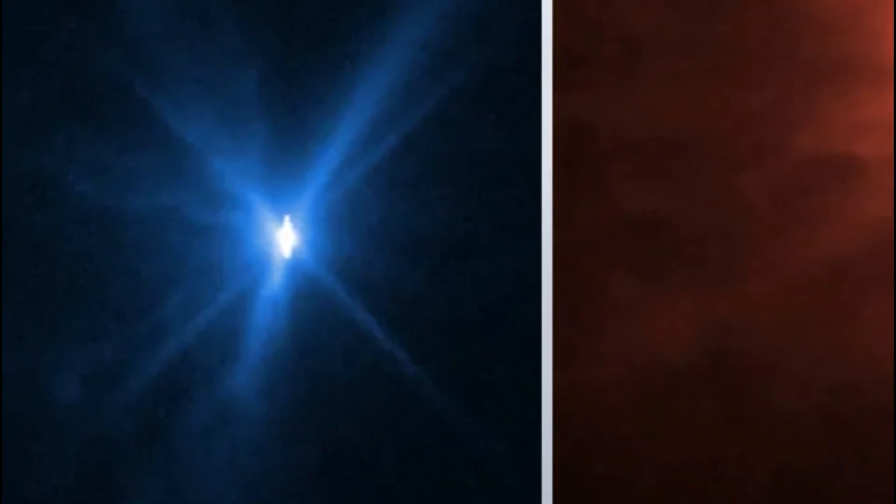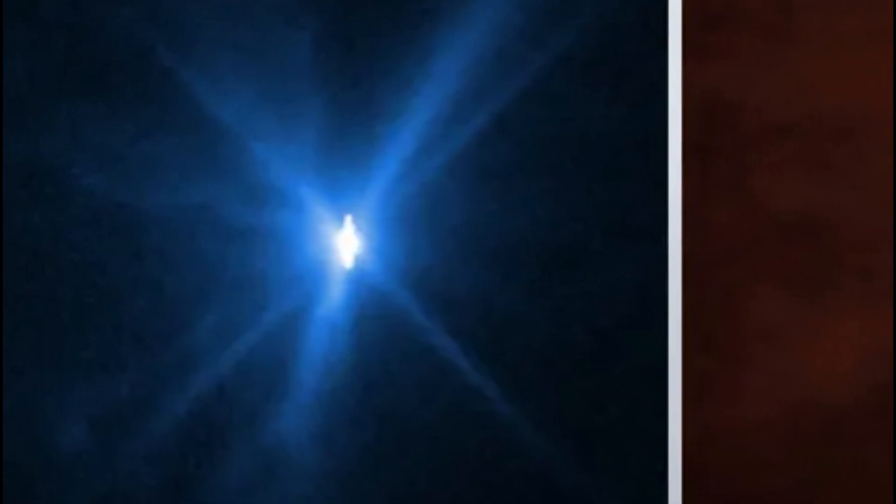DART Impact: The James Webb Space Telescope and the Hubble Space Telescope both managed to capture detailed images of the impact of the Planetary Defense Double Asteroid Redirection Test. It is the first time that Webb and Hubble have simultaneously observed the same celestial target.